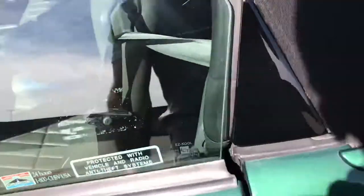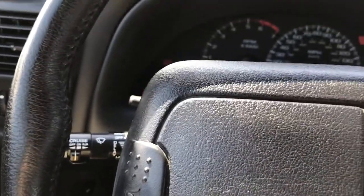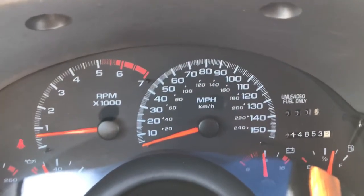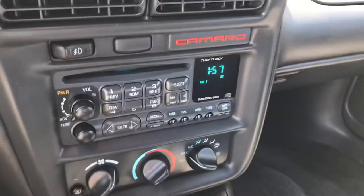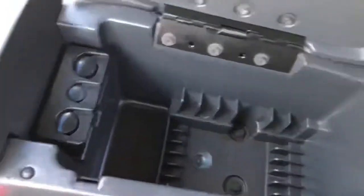Hop in here and start it up. It's nice out today — definitely convertible weather. AC works, blasting that. Got 14,853 miles on it. Runs really nice and smooth. Interior is pretty immaculate — no rips or tears that I noticed. Carpet's all pretty clean. Non-smoker vehicle.